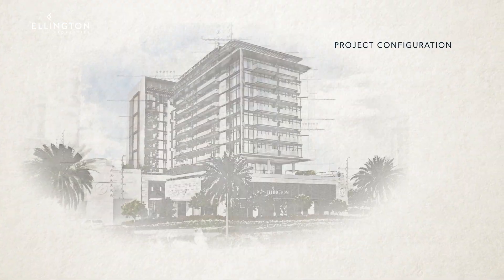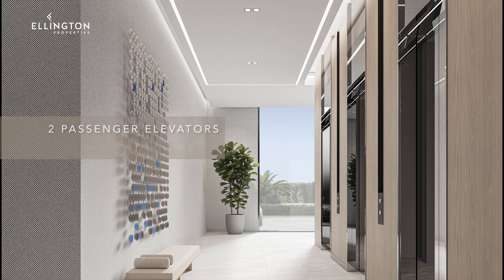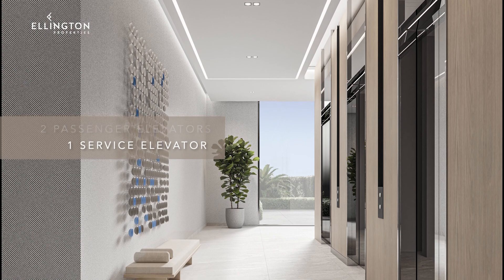The building is composed of a ground floor, podium and nine residential floors, two passenger elevators and a service elevator.